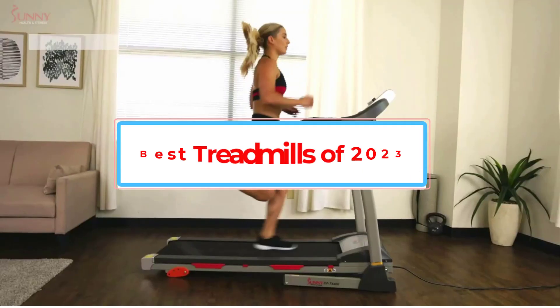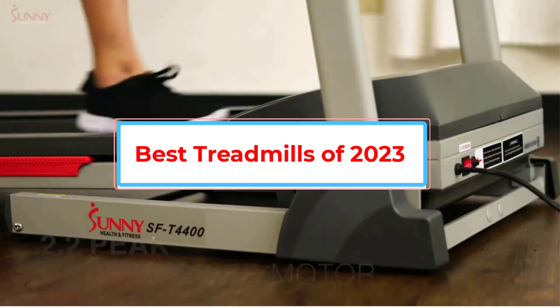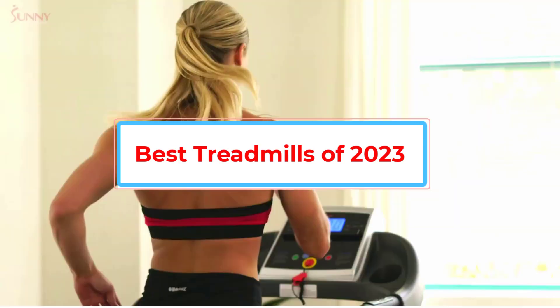Are you looking for the best treadmills of 2023? In this video we will look at some of the best treadmills of 2023 on the market.